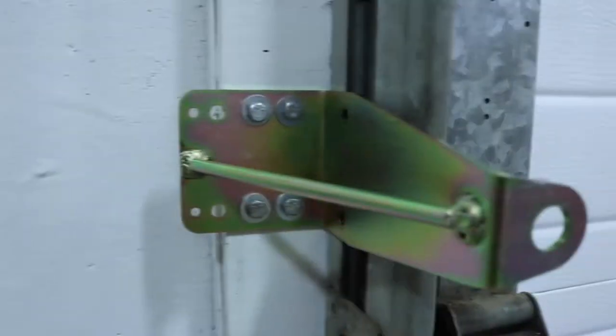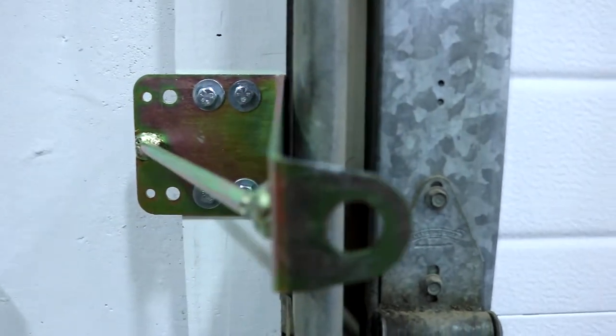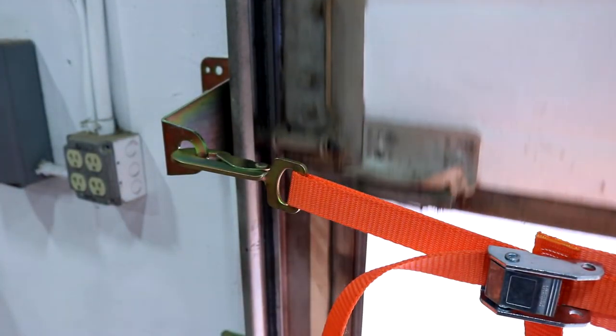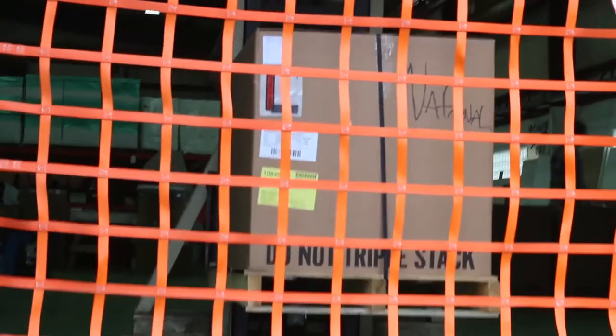Our wall-mounted Loading Dock Safety Nets attach to brackets installed adjacent to the door rails, allowing for normal operation of the door while offering protection from falls, product loss, or runaway hand carts. This net is capable of stopping most walk-behind electric pallet jacks.